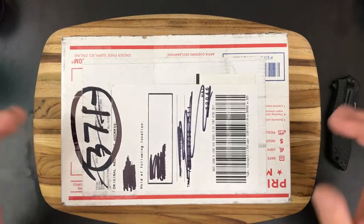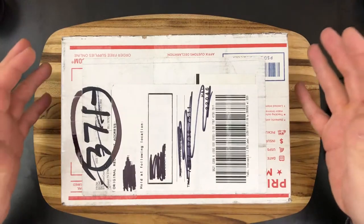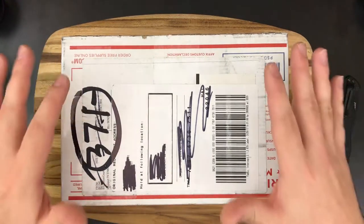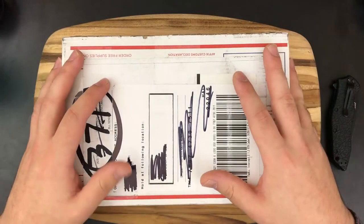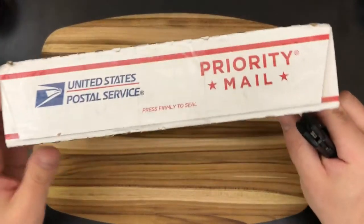What is up everybody and welcome to another sneak peek slash unboxing video. I am so freaking stoked for this one. I'm going to try to keep these short and sweet so I'm just going to go ahead and start opening the box while I talk.